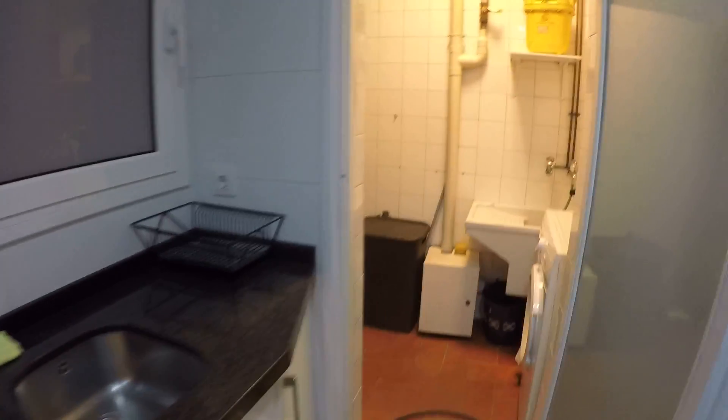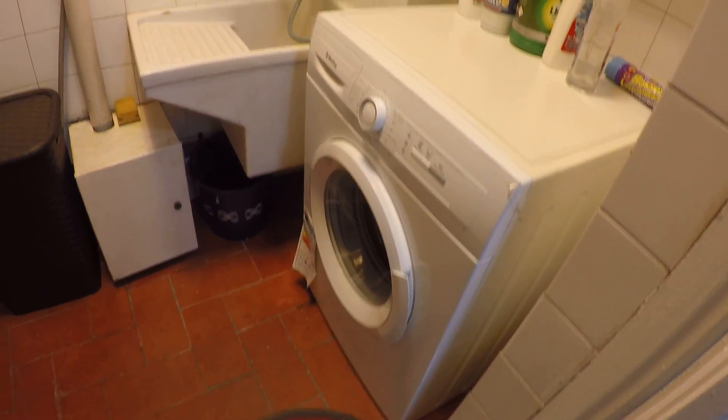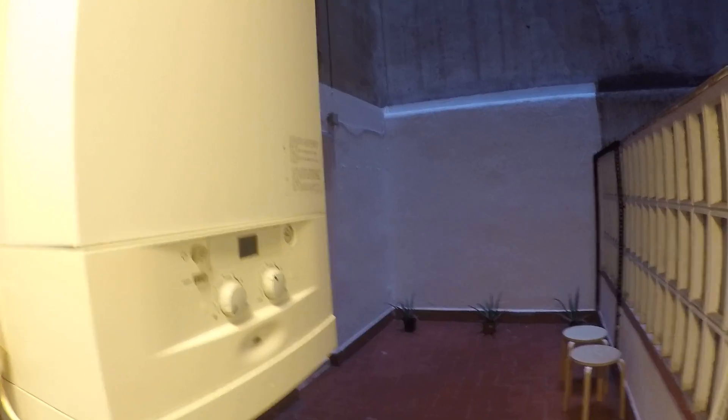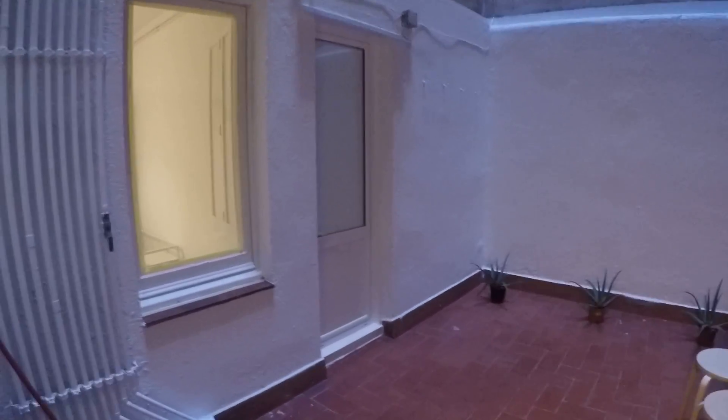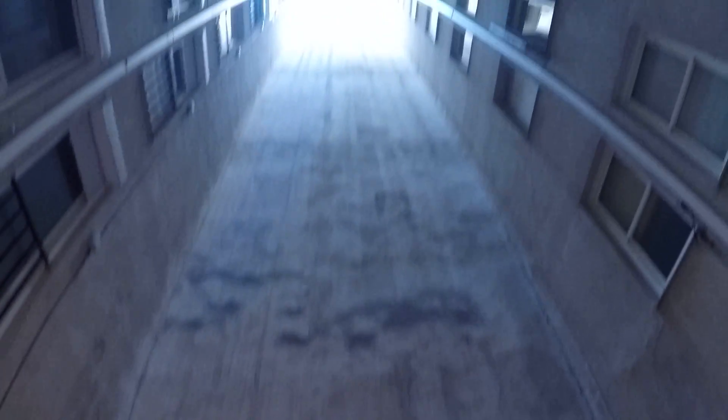Here as you can see we have the laundry room with the washing machine. Here we have the electric heater for the water and here we have a terrace. And here we have the two first rooms — this is the first room and this one is the second one. So this is the terrace and let's see the first two rooms.